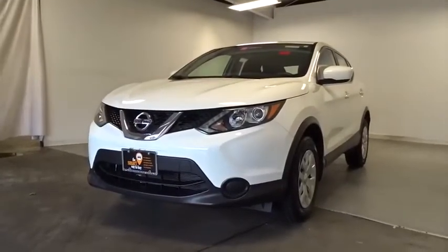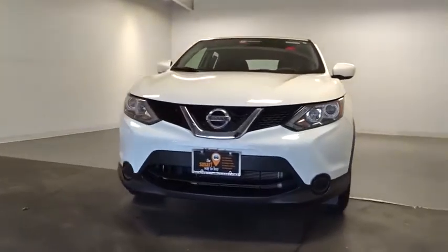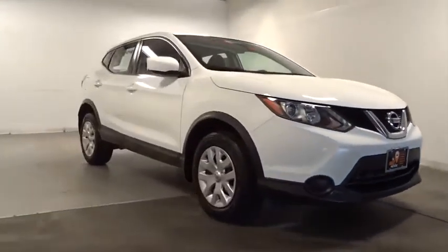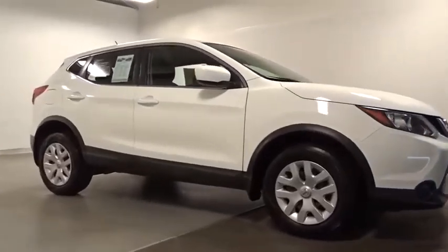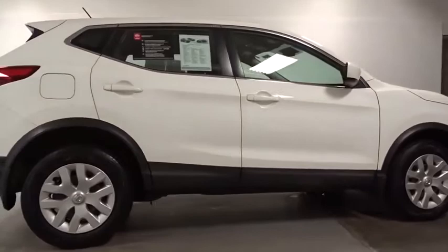Take a ride in the 2017 Nissan Rogue Sport. The Nissan Rogue Sport is a subcompact SUV that provides all the functionality — a smooth ride, lots of cargo room, and a roomy back seat — a recipe for a pleasant traveling experience.